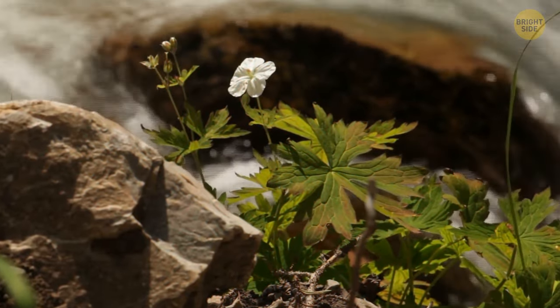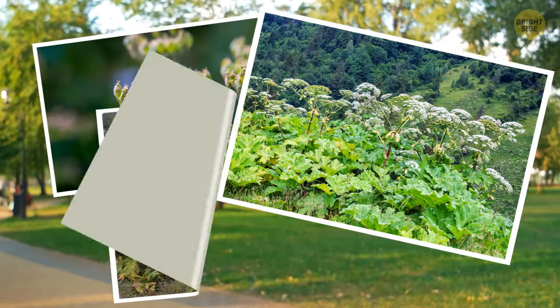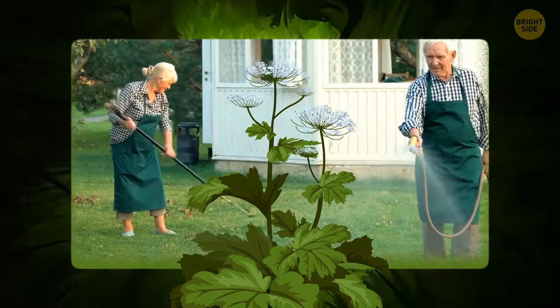Giant Hogweed is commonly found near rivers and canals. Recently, it started appearing in gardens and parks too. People have spotted it all over the UK, and it got even more attention during recent years when everyone started spending more time in their gardens.